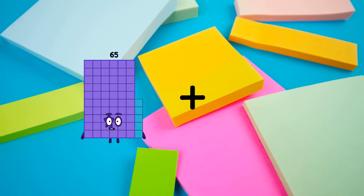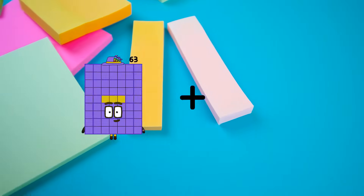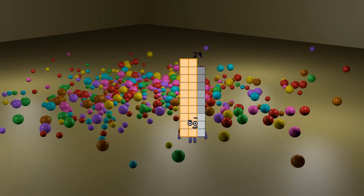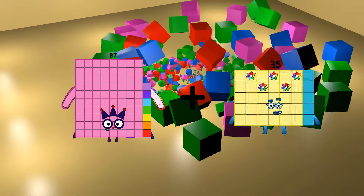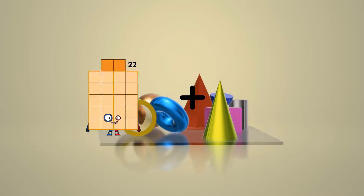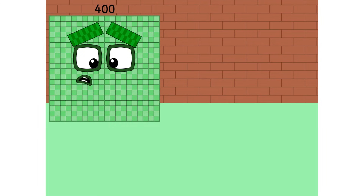65 plus 89 equals 154. 0 plus 29 equals 29. 87 plus 104 equals 191. 53 plus 39 equals 92.